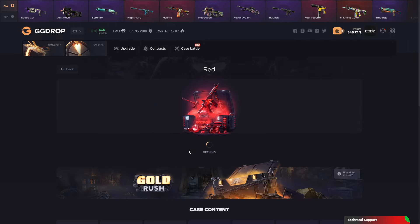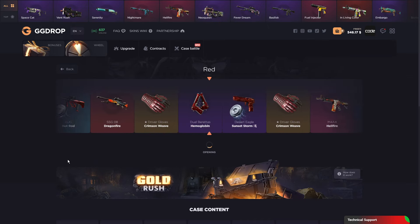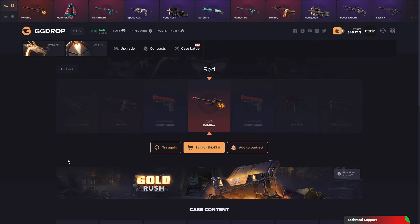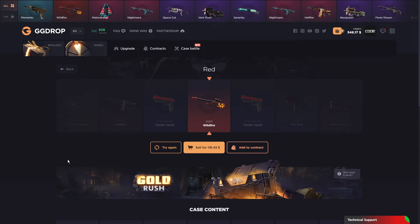Let's just do one more. Another $57. Oh my god, imagine getting that glass Wildfire. Let's go — that has to be like Factory New or Minimal Wear.